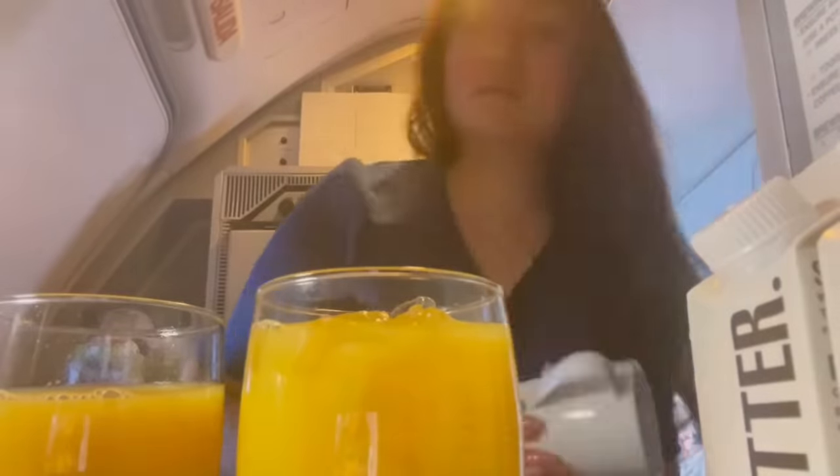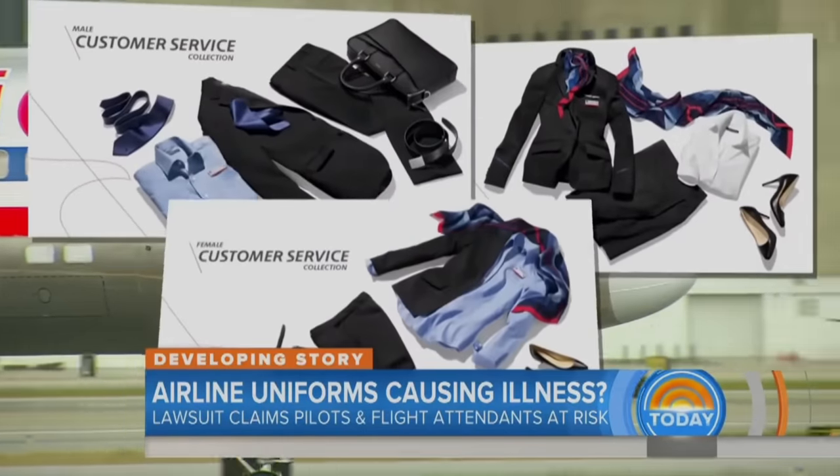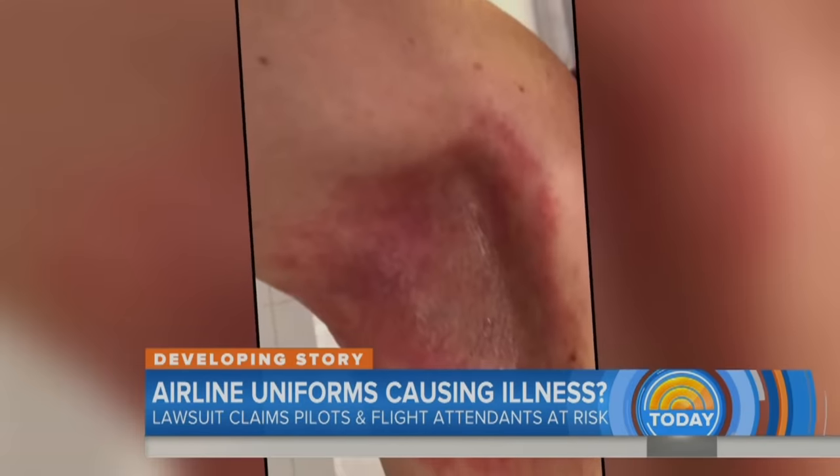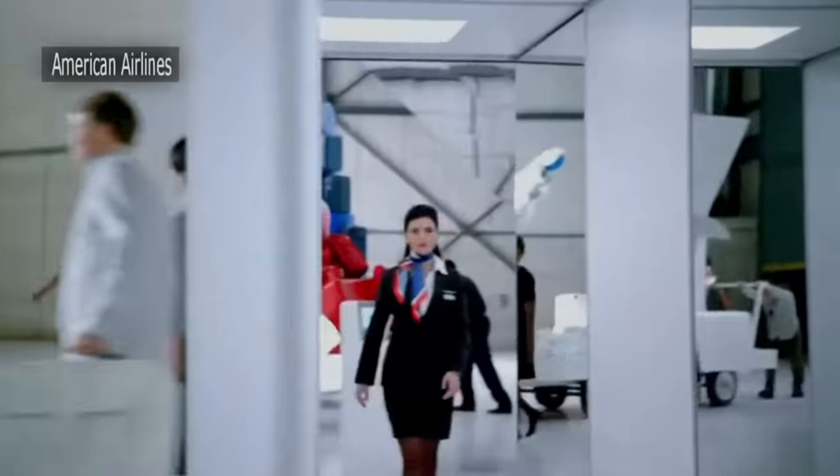When the employees filed a class action lawsuit against Twin Hill, Alaska recalled the uniforms. Lab testing revealed various toxic heavy metals, carcinogenic dispersion dyes banned in the EU, biocides, and tributyl phosphate — a known endocrine disruptor. However, none of these chemicals could be proven as the cause of the injuries, and in 2016, Twin Hill won the lawsuit.